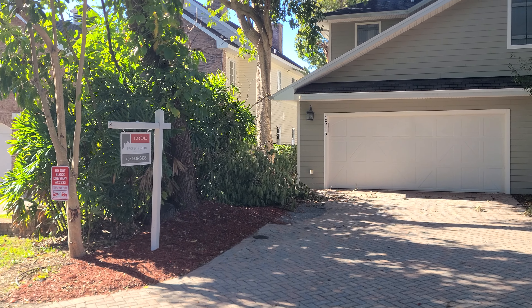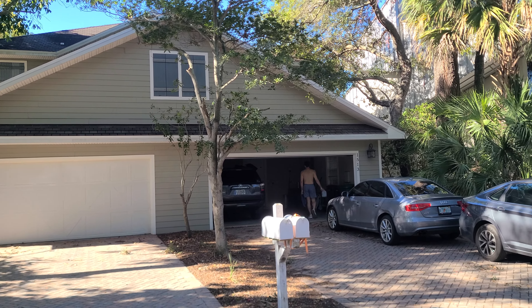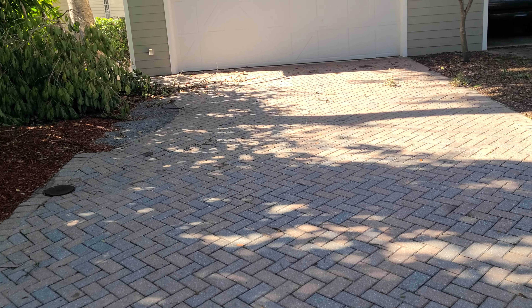Here we are at 1515 Bay Villa. Two units. Nothing really exciting about it as far as the exterior.